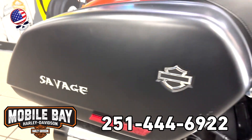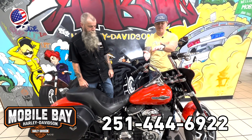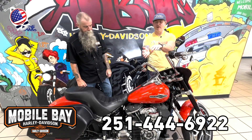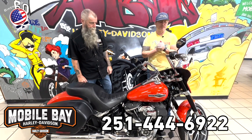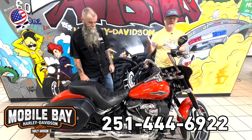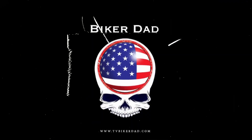And you get the free savage sticker on it too! That's this week's Bike of the Week. Believe me, I've ridden a bunch of these Sport Glides — they are a great riding bike. If you're into riding, just pure riding, this is a great bike to have. Come on down to the dealership and ask to see the Bike of the Week.